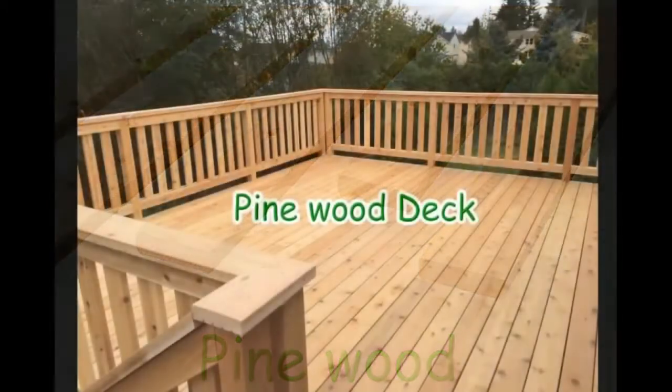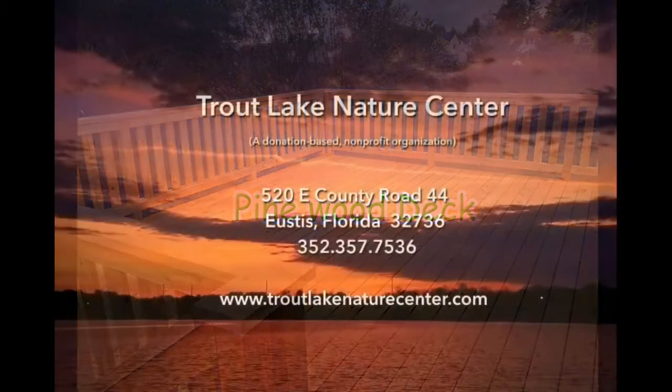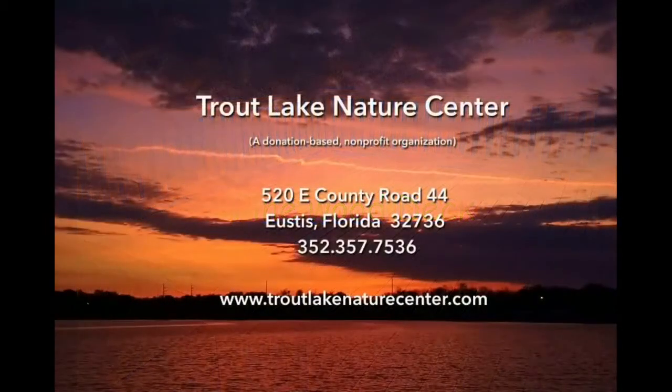Thank you for watching. And don't forget to watch our other Trout Lake Nature Center videos, or visit the Trout Lake Nature Center in Eustis, Florida.